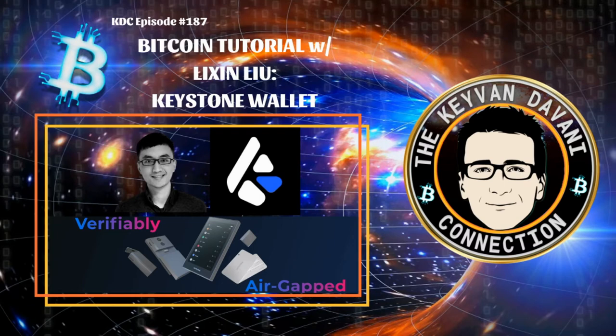When it comes to securing and protecting your Bitcoin, the choice of the hardware wallet is really important — not only from the ethical philosophy, but from transparency, the secure elements, the usability, the ease of use, simplicity. And that's why I'm going to talk today with Lixin Liu, CEO of Keystone Wallet.